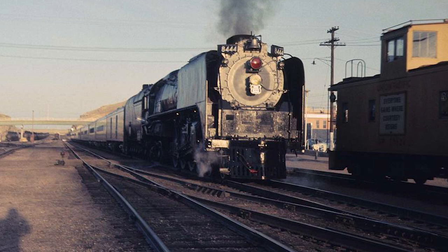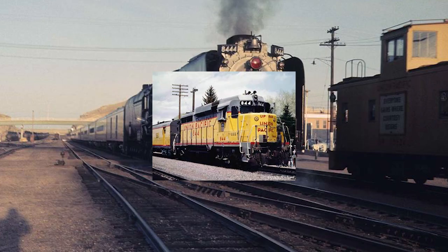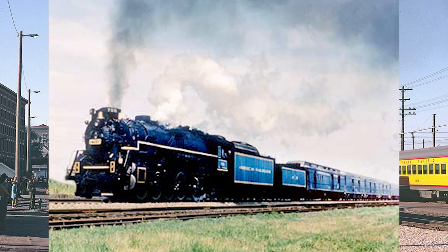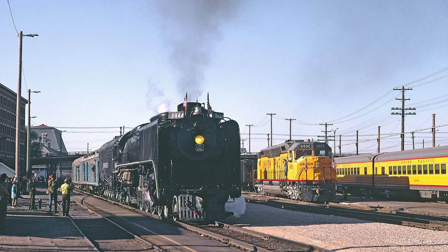In 1962, the locomotive would be renumbered to 8444, as one of the Union Pacific's diesels at the time carried the road number 844. It would carry this road number until the early 1990s. One of the more notable trips from the 844 in the 1960s occurred in 1969, when the locomotive took over the Golden Spike Centennial Limited from Nickel Plate 759 at Salt Lake City, Utah, and then took the train to Ogden, Utah to celebrate the 100th anniversary of the driving of the Golden Spike. It would later hand the train back to the 759, where it would finish out its tour.